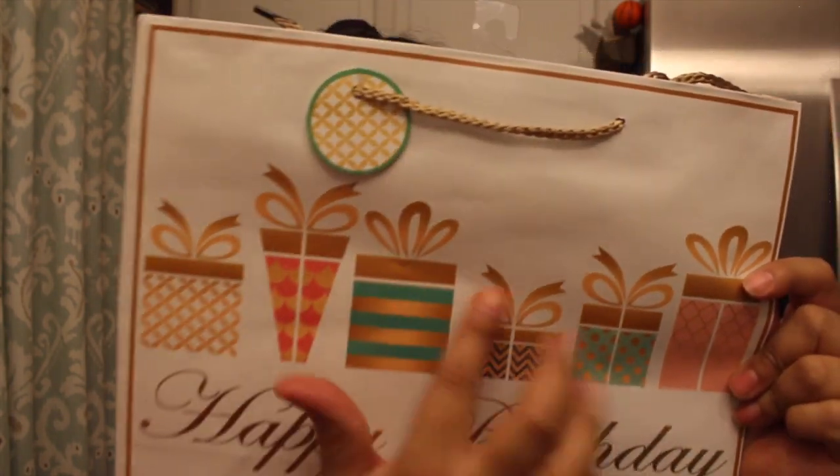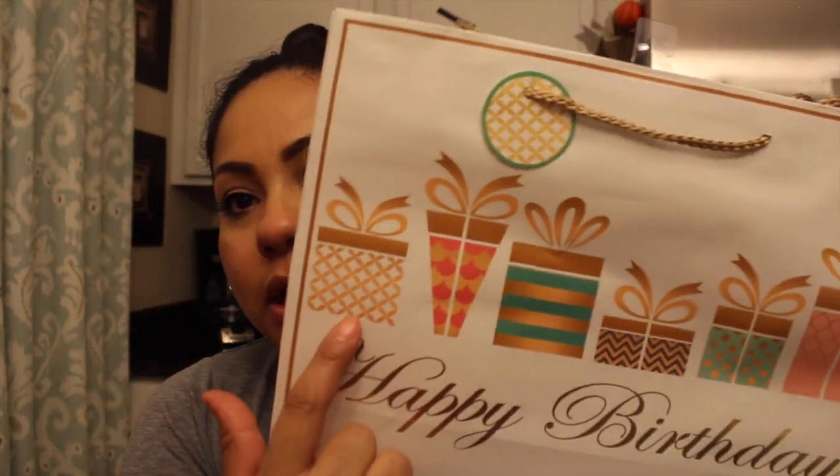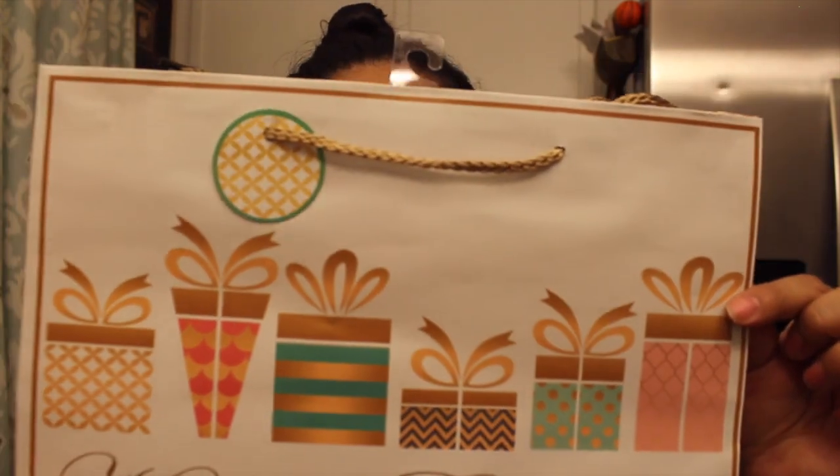Then, random, but I thought it was really nice — it's this happy birthday bag from Dollar Tree. The presents on it are gold and it has a really cute design. I was surprised this was at Dollar Tree. I like to keep these on hand so I don't have to go buy one at Target for like four dollars.